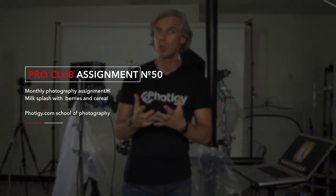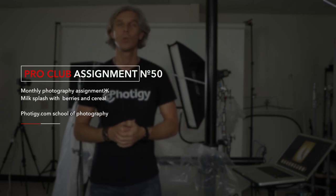Hello. This is Alex Koloskov, your instructor from 4tg.com, online school for professional photographers. And today I am announcing the next assignment.